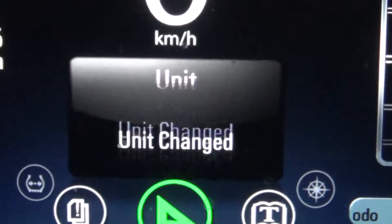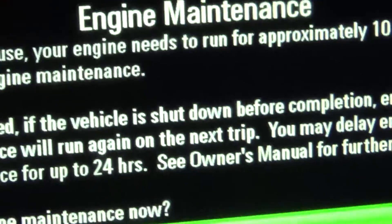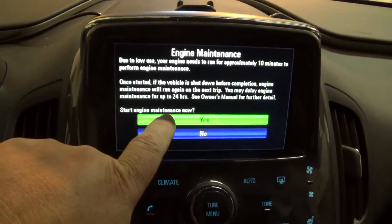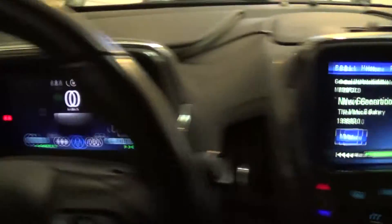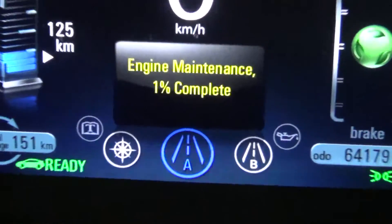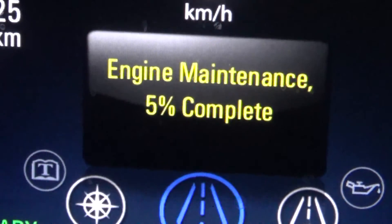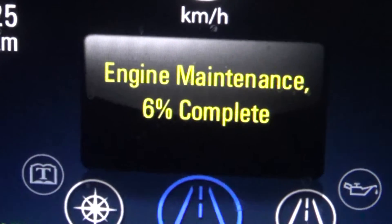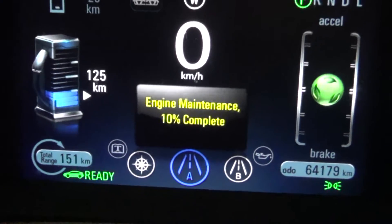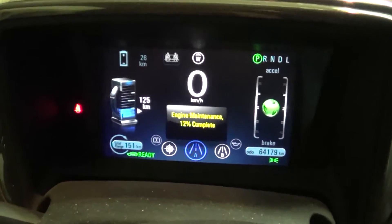Right now we're going to select maintenance mode — yes. That will let the engine start. Now I've switched into maintenance mode; it says "engine maintenance." Here we go. It's going to run for a few minutes — this lubricates the engine and does all the emission control components.